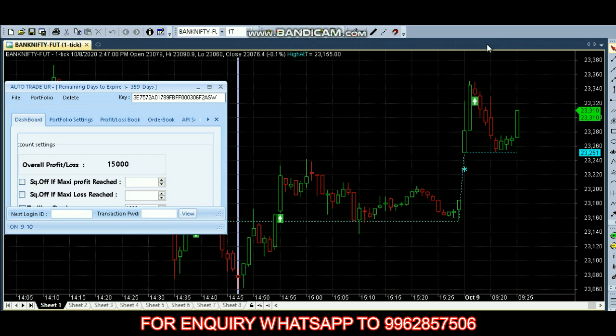Now it's almost 15,000 profit. Better we can exit now. Okay, let's set the profit target to 25,000.